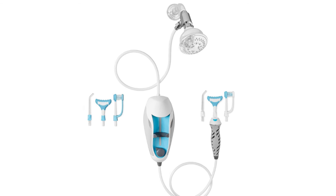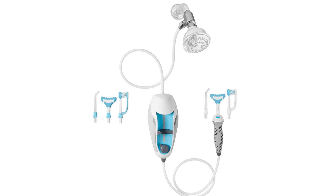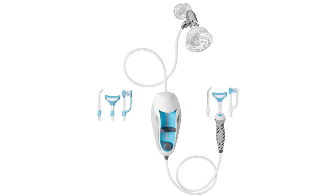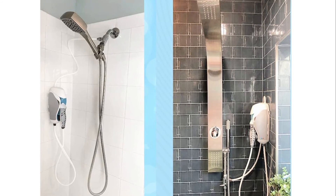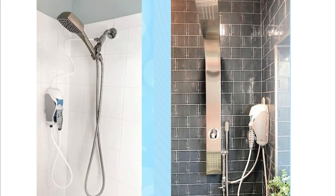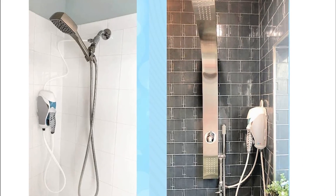Number 2: Tooth Shower Water Flosser. Powered by your shower, it features an adjustable water pressure dial on the console and shower temperature control for comfort. It includes a standard water flosser tip, an irrigating dual-headed toothbrush, and a revolutionary seven-stream gum massager.